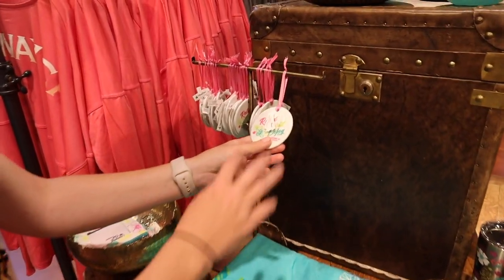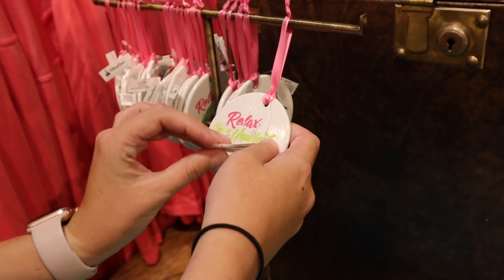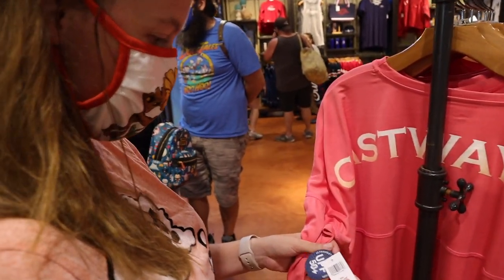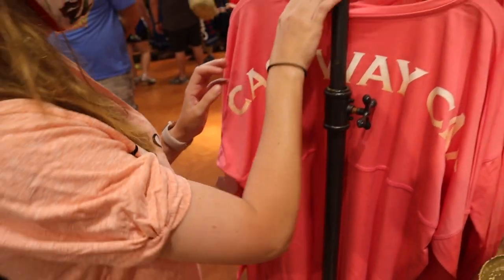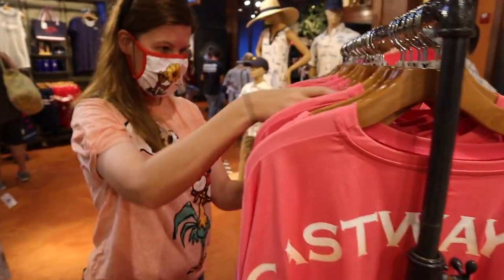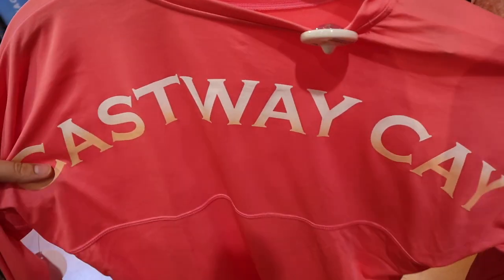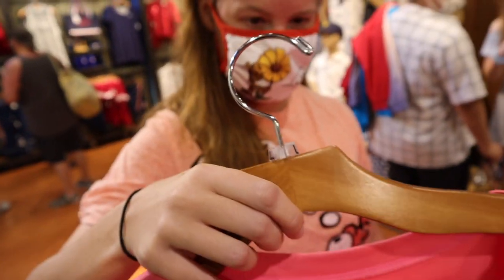There's an ornament that says 'Relax, Enjoy, Unwind' for $14.99. And then you've got the spirit jerseys — not spirit jerseys, spirit jerseys — the UPF one for $59.99. On the front it's got the cruise line logo and on the back it says 'Castaway Key.' I love how the lettering fades from white to beige, like a sunset. That's cool.